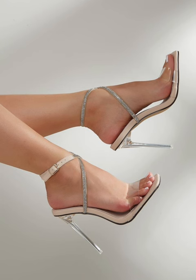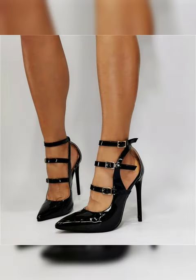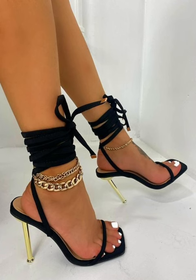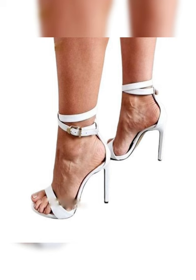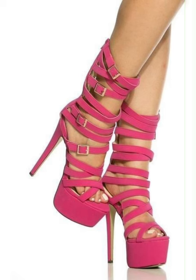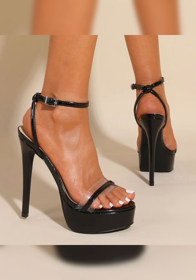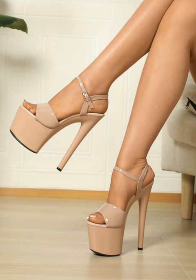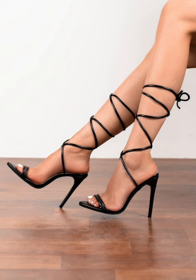If you want to buy these stiletto high heels sandals, I suggest some online, affordable, and reliable websites where you can buy them without any doubt: amazon.com, ebay.com, and aliexpress.com. If you are looking for something new about high heel sandals, this is the place for you.